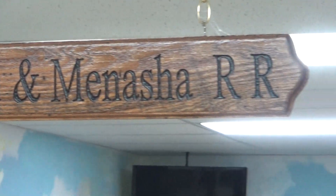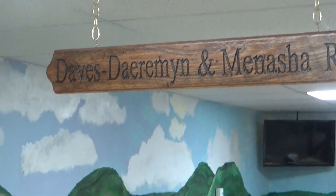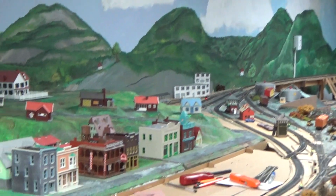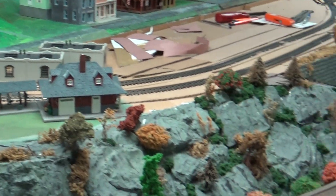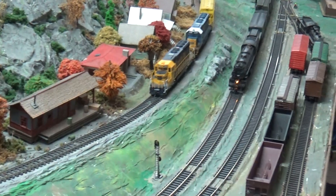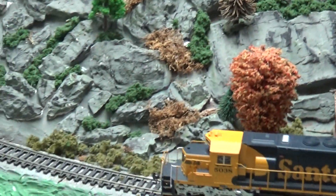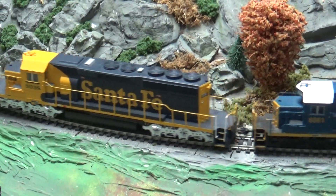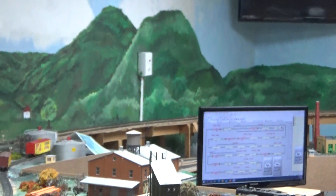Dave's Dairyman and Menasha Railroad. Beautiful layout. A couple trains coming here. That over on the hill, that's Menasha — what he calls Menasha. This is a power station. I've switched on this so I know these names.